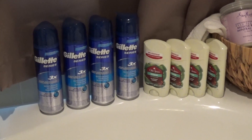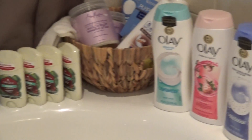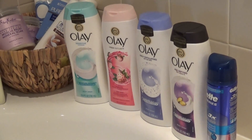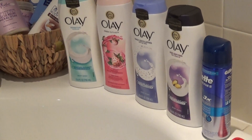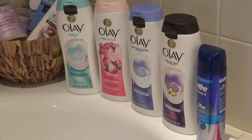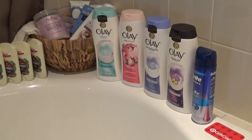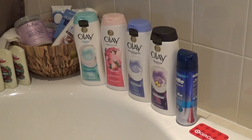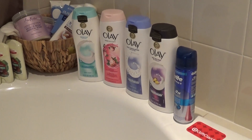I wanted to do a second transaction on the Olay and one additional Gillette. Remember, you can only use four P&G coupons in a single transaction — that's why that one Gillette is in this separate transaction. I had five coupons and wanted to use all of them, so I added it to this second transaction.